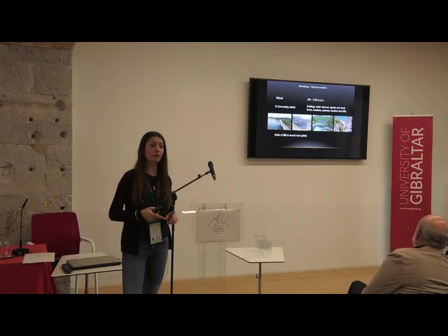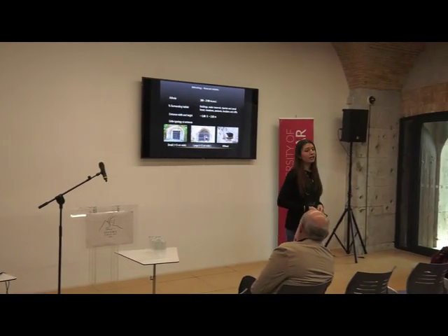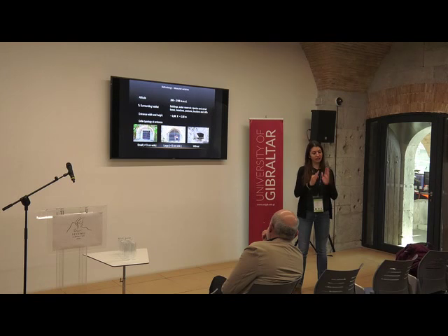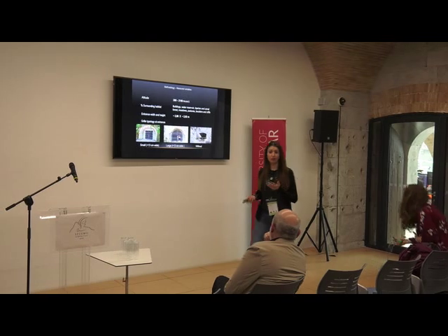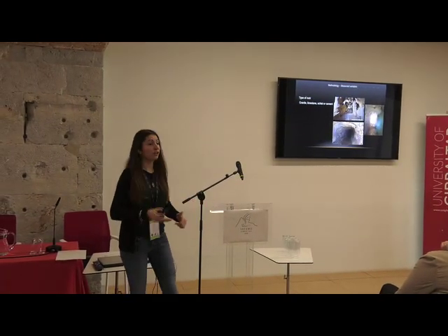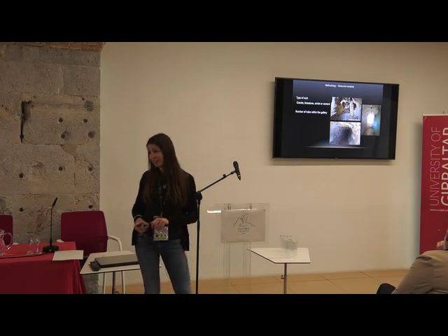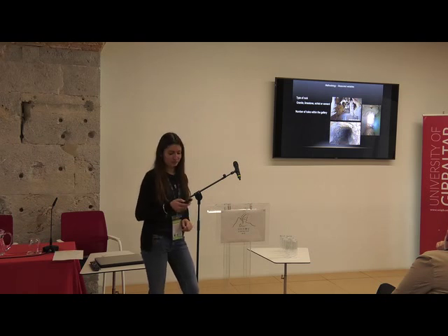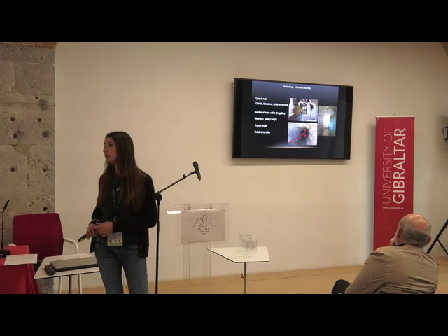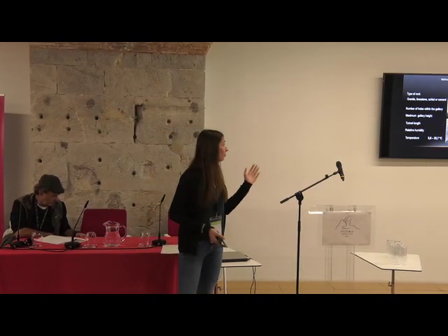We measured the width and height of the entrances, and defined three entrance types: small grills with less than 13 centimeters between bars, large grills, or no fencing. We also recorded the type of rock — granite, limestone, or cement — counted all holes within the galleries, measured maximum height and tunnel length, and recorded relative humidity and temperature. Temperatures during summer ranged from 5 to more than 25 degrees Celsius.